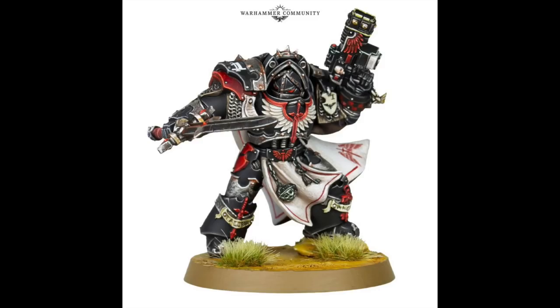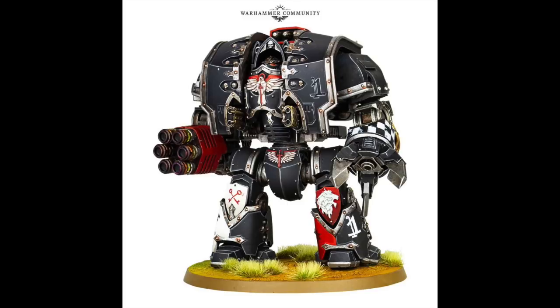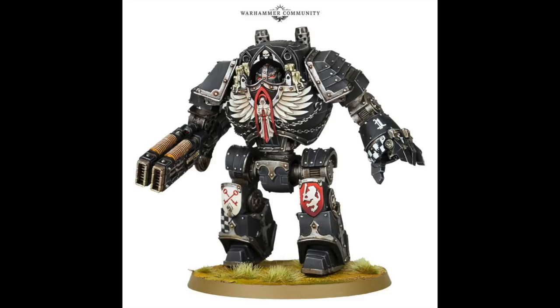Moving on to the new Heresy models — these I believe are Dark Angels coming in the upcoming Book Nine, which is to do with the Thramas Crusade involving their altercation with the Night Lords chapter. These are some lovely looking models; they do look a little bit borderline 40k to me, which I find quite interesting. I do love the details on the gothic arch type headpieces there.